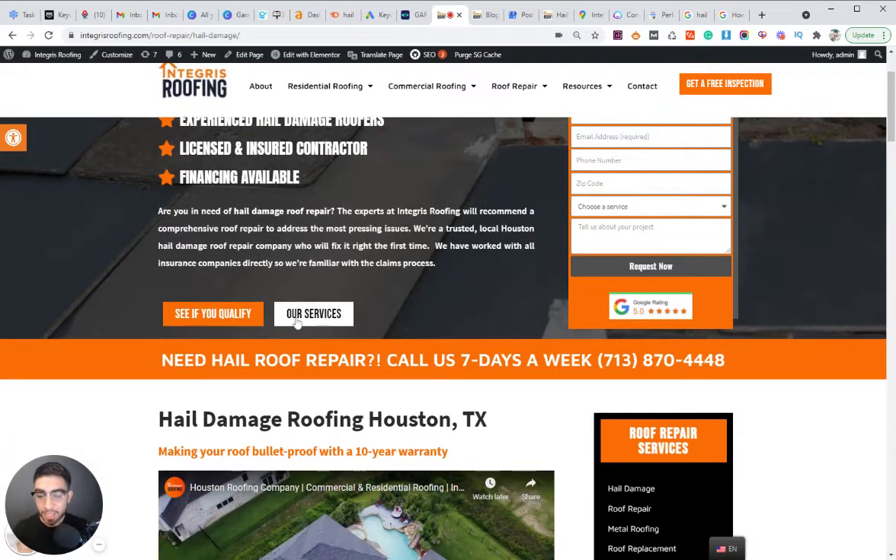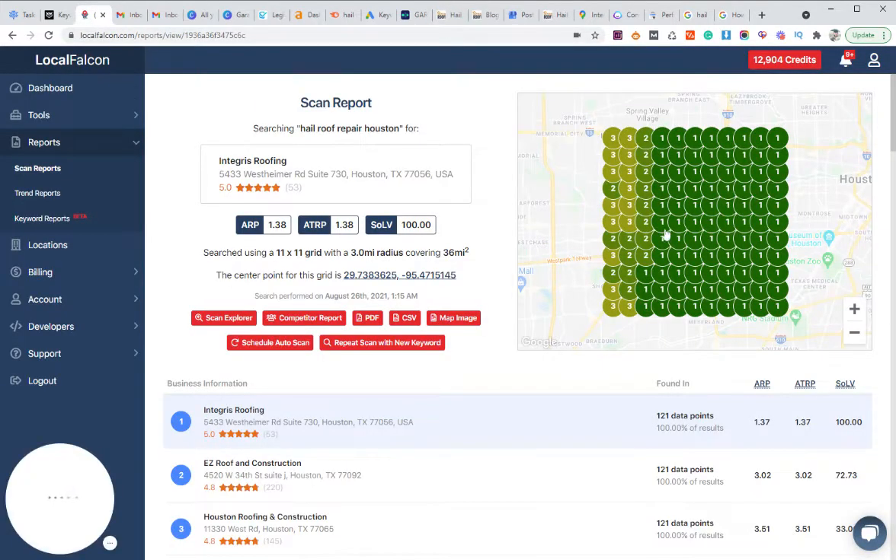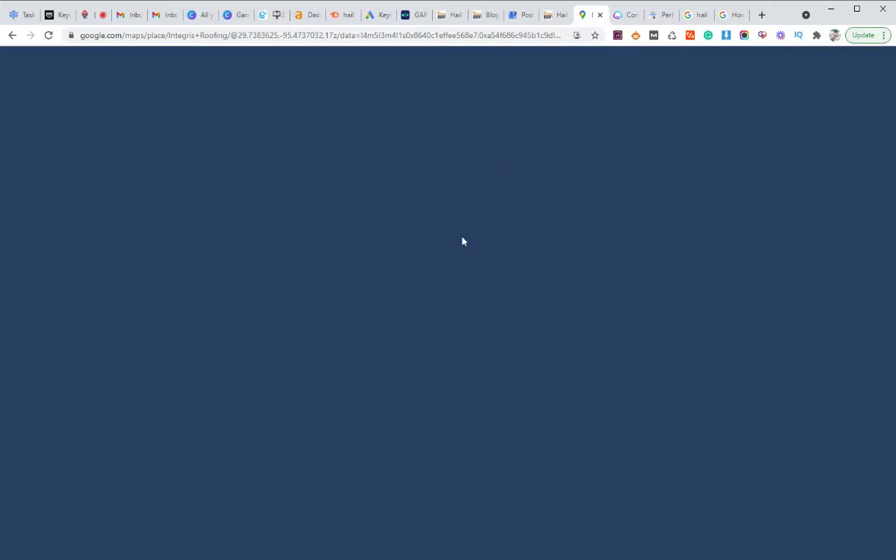We've interconnected the Google My Business with this specific page — all strong ranking signals. You should start doing this for your service pages if you want your GMB to rank higher for various services. We're not just ranking for 'roof repair' or 'roofing company' — we're ranking for a specific service. So if there's a hail storm, our client is going to be the first one seen in the map pack. Make sure you have each service mentioned on GMB as a service, as a product, and as a post, interconnected with the website.